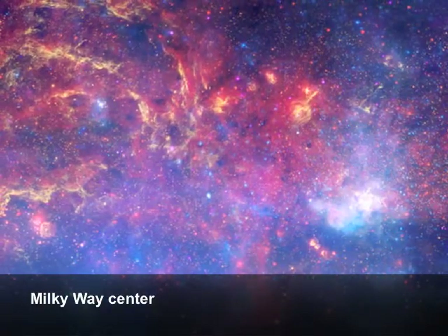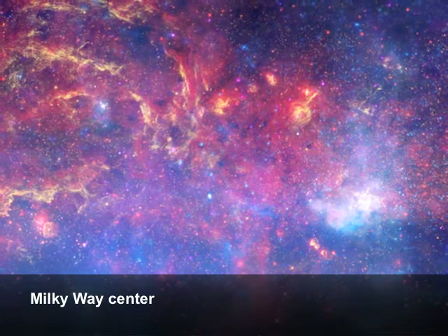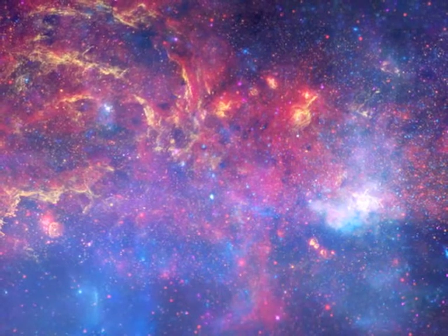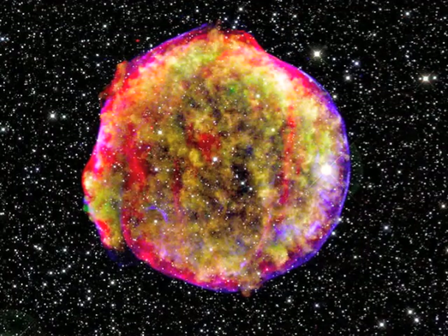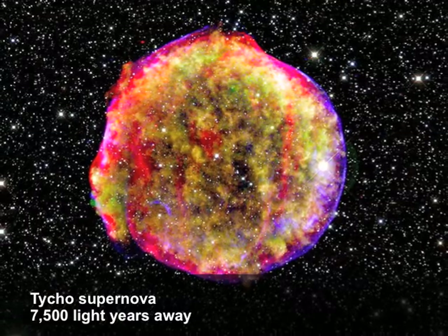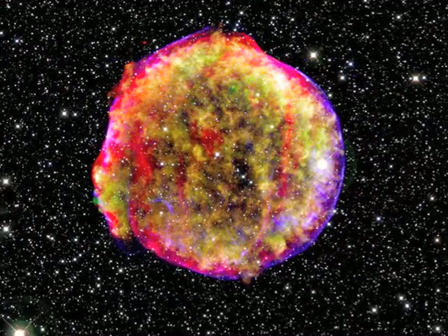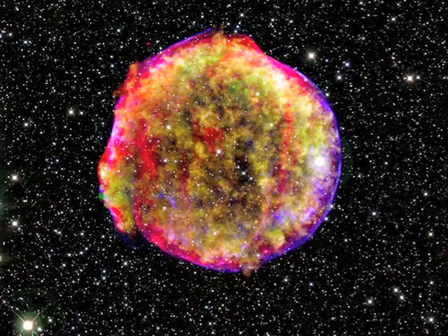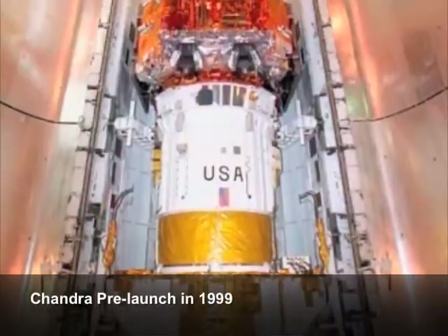X-rays can penetrate all that, though, so you get to sort of see into the heart of the Milky Way, and there's a giant black hole there, and all sorts of crazy stuff going on. So dark matter and the galactic center Milky Way are probably my two favorites. There's not any one part of astrophysics that Chandra hasn't contributed to over the past 10 years.